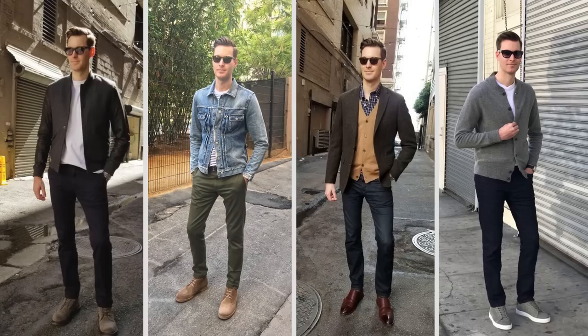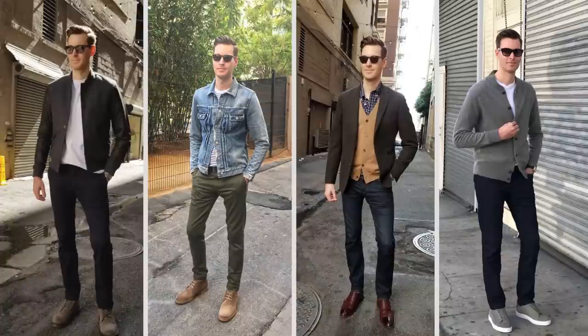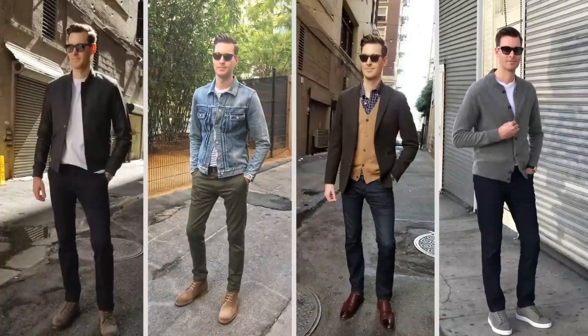Hey you! I'm Ashley Weston. If you don't know me, I'm a celebrity menswear stylist. Fall's the time of year when you've got to put away your summer footwear and break out your more fall-appropriate shoes. Let me show you some of my favorites for the season.